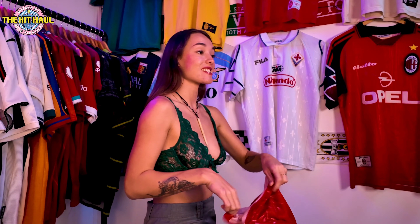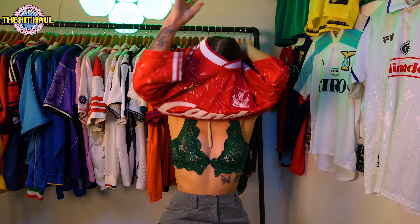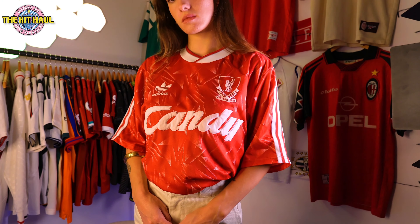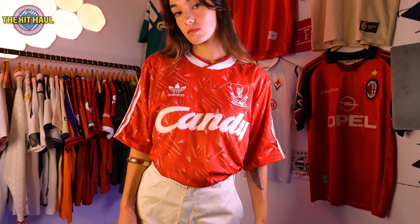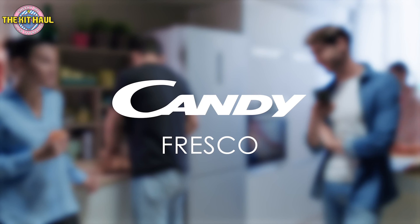I think this one has got to be my favorite shirt in my collection — yes, more than the Fiorentino one. It is the Liverpool 89 to 91 home kit. This shirt is such a classic and when I saw it I snapped it up so fast. The Candy logo is such an iconic Liverpool sponsor — I always wondered what Candy was. Turns out they sell fridges, so I guess it was something cool after all.